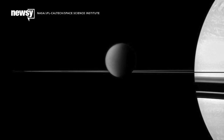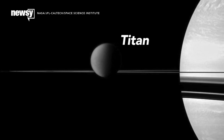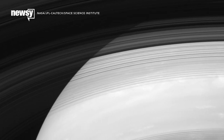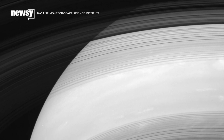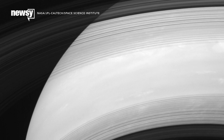2017 is the end date because encounters with Titan will eventually alter Cassini's orbit enough to send it into Saturn's atmosphere. Until then, it will be collecting more images of the planet and its moons and setting up for a final orbit that sends it between Saturn and the planet's rings.